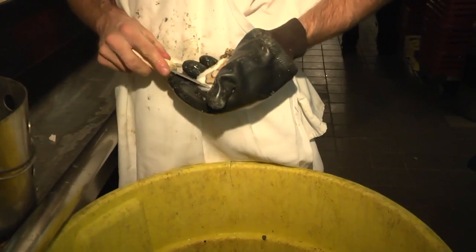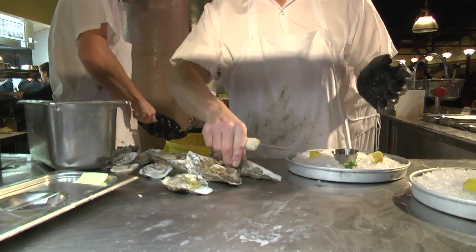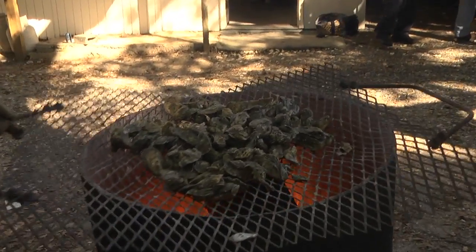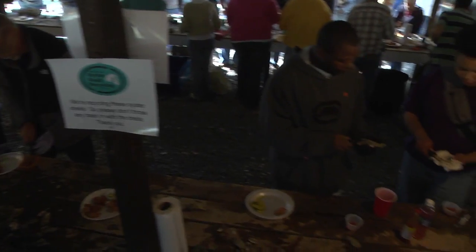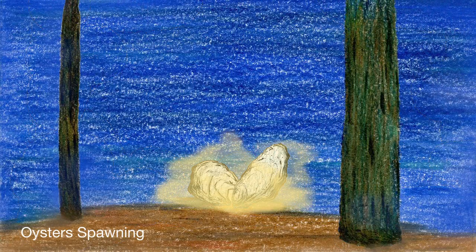Oysters are shellfish. Americans eat more than 35 million pounds of oysters a year — two billion pounds a year around the world. That's a lot of oysters. Good thing the female oyster lays plenty of eggs, as many as 50 million at a time.